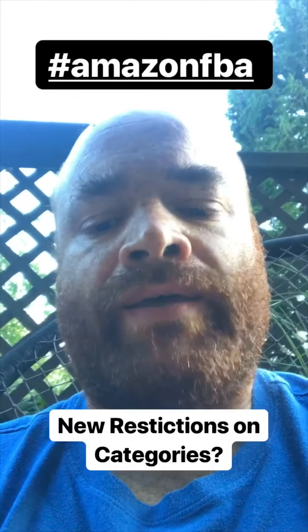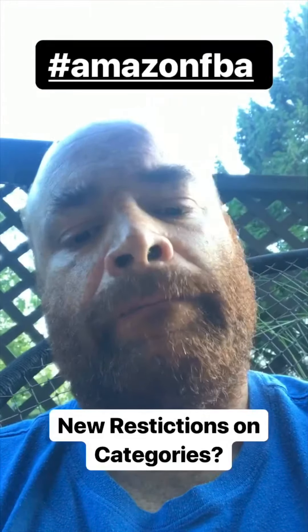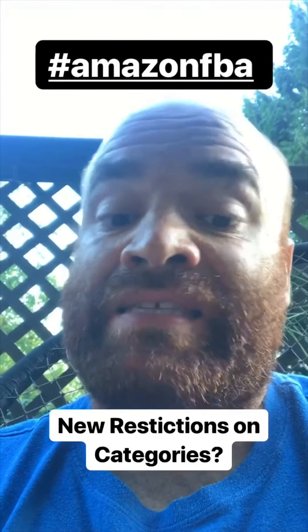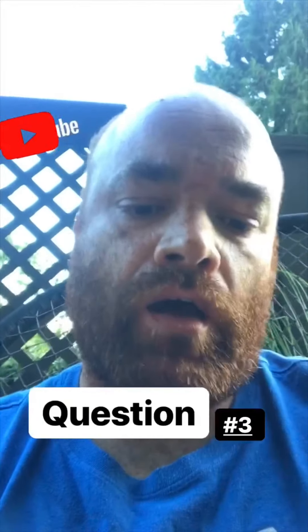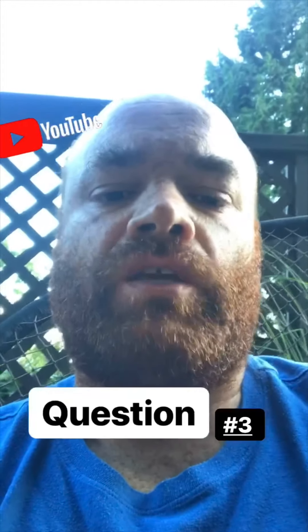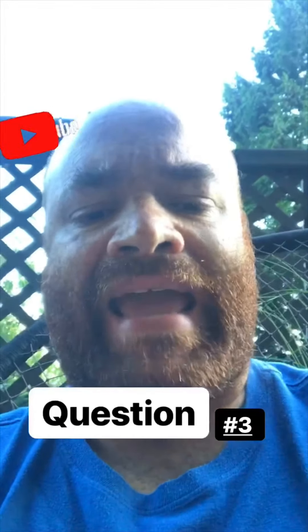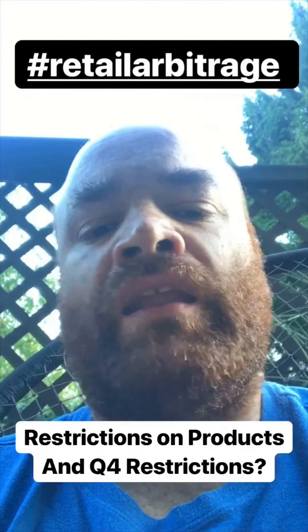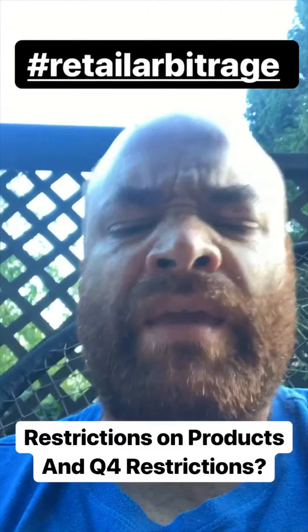Question number three is actually a two-part question I recently got on my YouTube channel from someone interested in becoming a new Amazon seller. Part one: as a new seller, it's their understanding that Amazon has a lot of restrictions on the categories and products you can sell. And part two: if they were to join now in Q4, does Amazon restrict new sellers in Q4? A meaty question — I'll try to answer both parts.